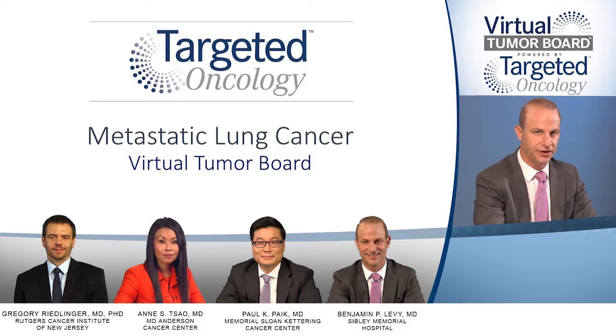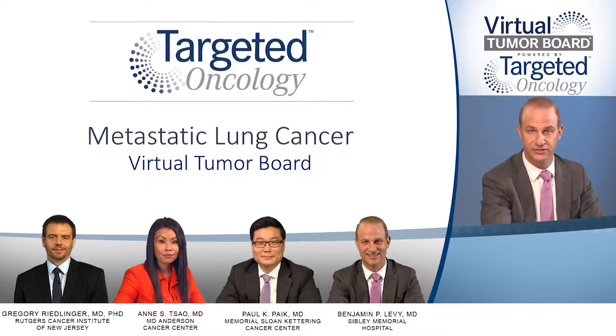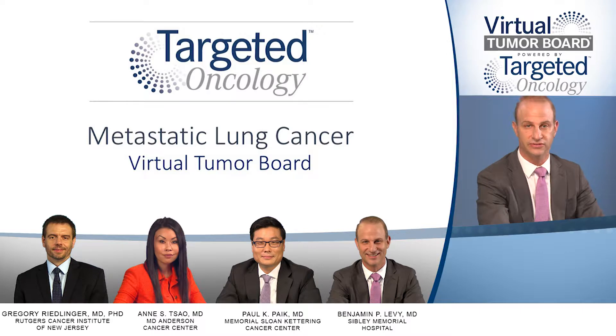Thank you for joining us for this Targeted Oncology Virtual Tumor Board, which is focused on advanced adenocarcinoma of the lung. In today's Targeted Oncology Virtual Tumor Board presentation, my colleagues and I will review four clinical cases. We will discuss an individualized approach to treatment for each patient and review key trial data that impacts our decisions.